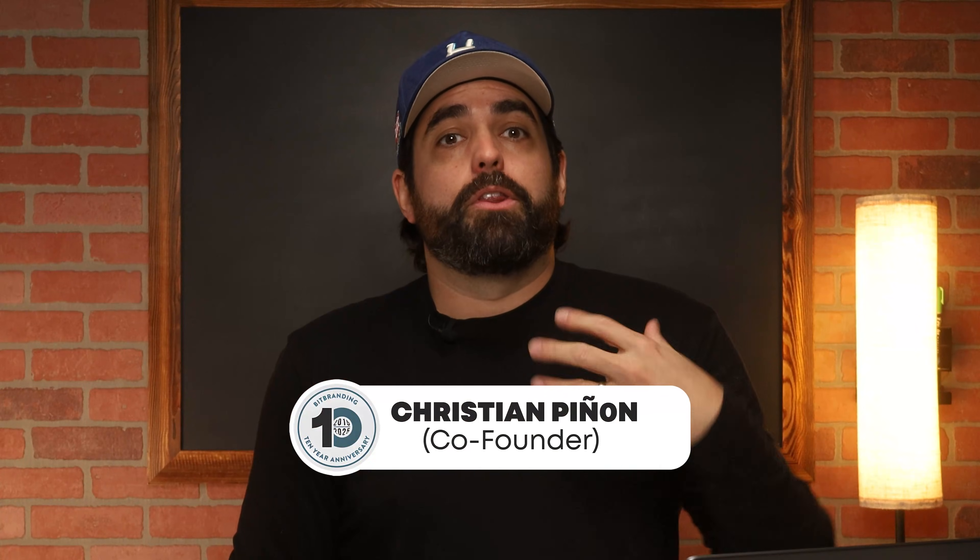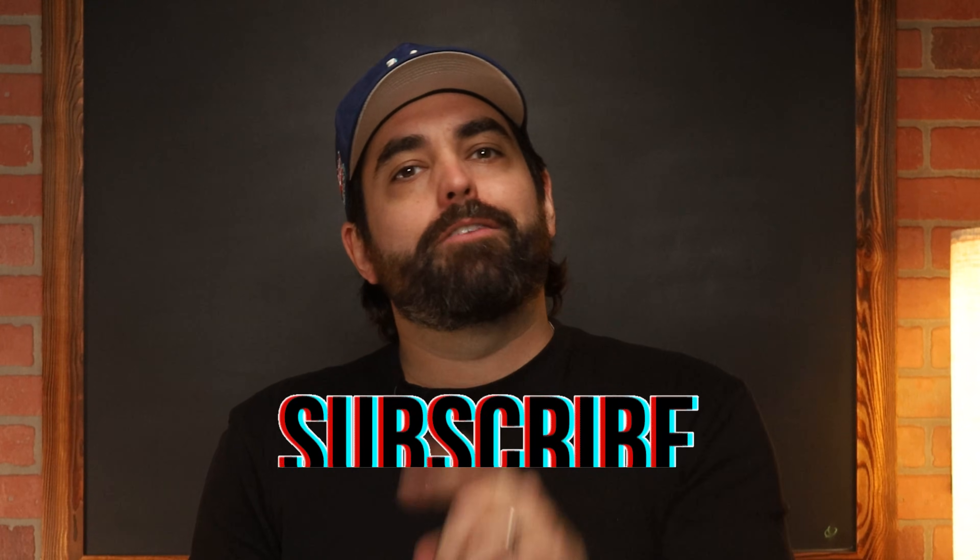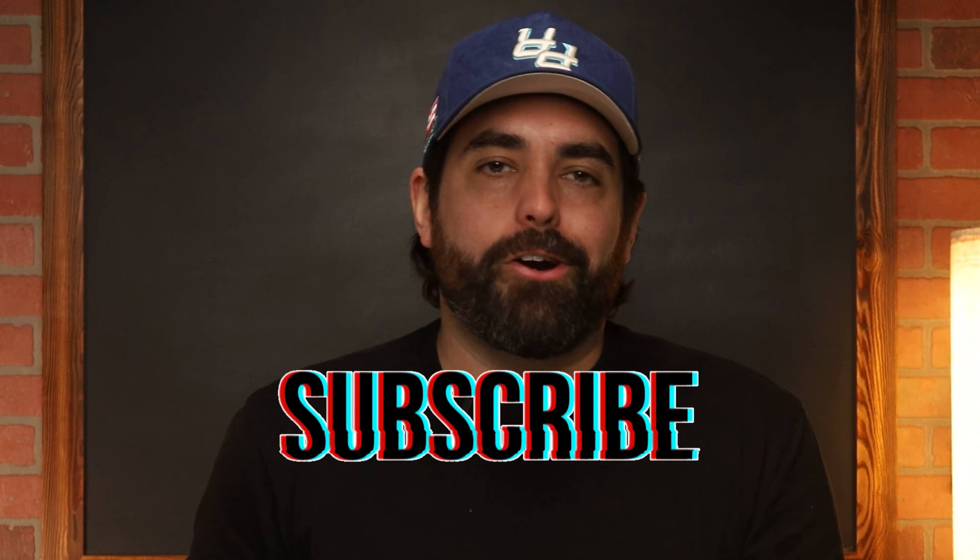I'm Christian Pinion, one of the co-founders here at Bed Branding. We've helped over 700 clothing brands grow and scale online. I'd appreciate it if you'd like and subscribe so you don't miss any of our content.